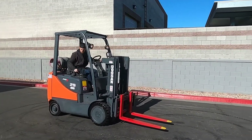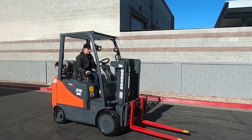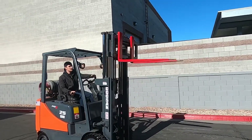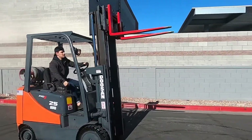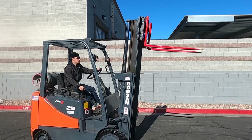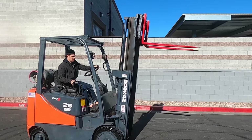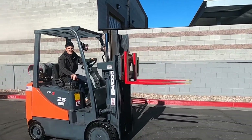We've got lights as well — they're on. Maximum height right there. Look at that tilt. Go back down, let's show them the sideshift cable.